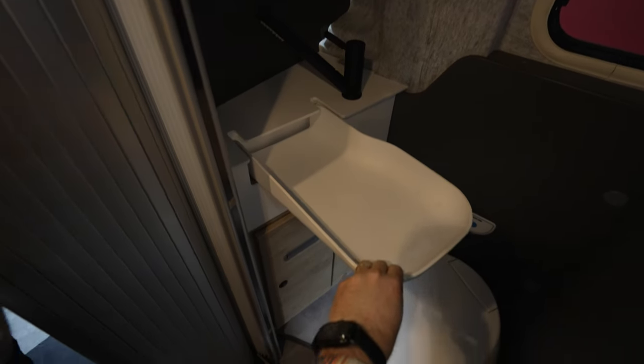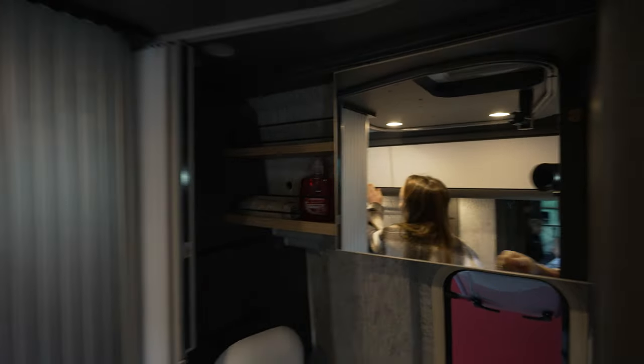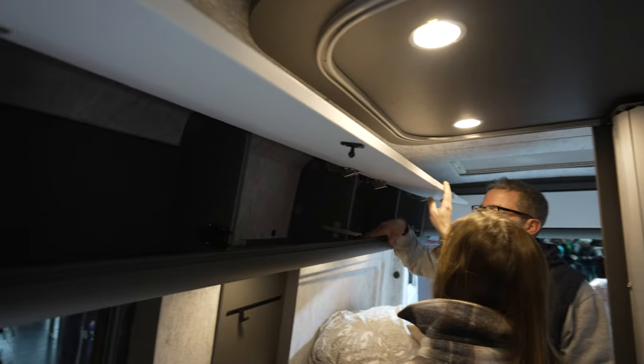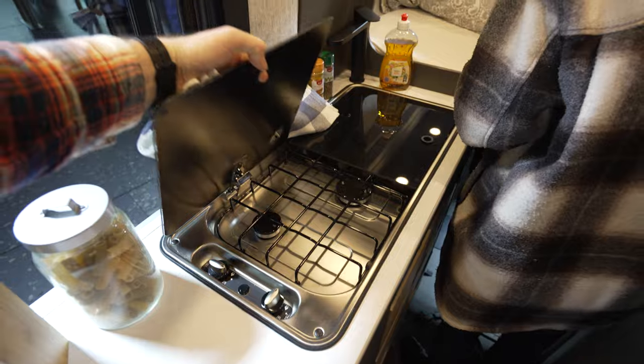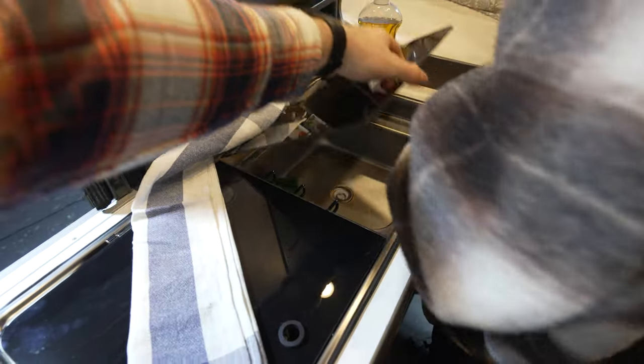The sink is a drop-down sink, and there's a cassette toilet. Actually, there's a lot of space here and a lot of cup space — pretty long and pretty deep. There are three cabinets down there and a two-burner stove.